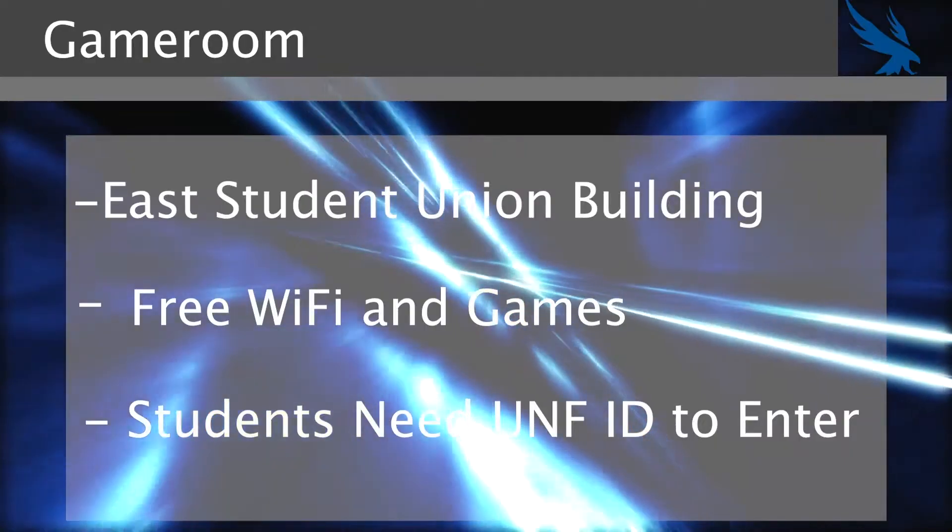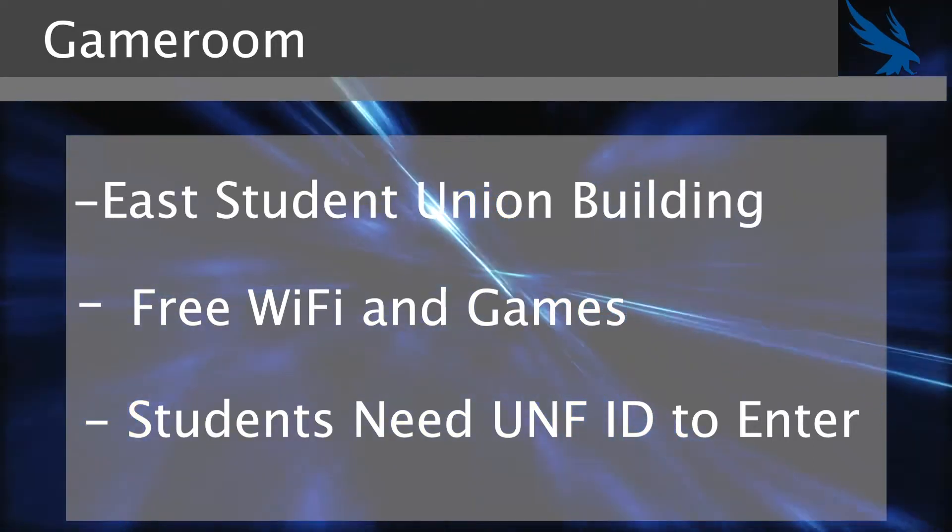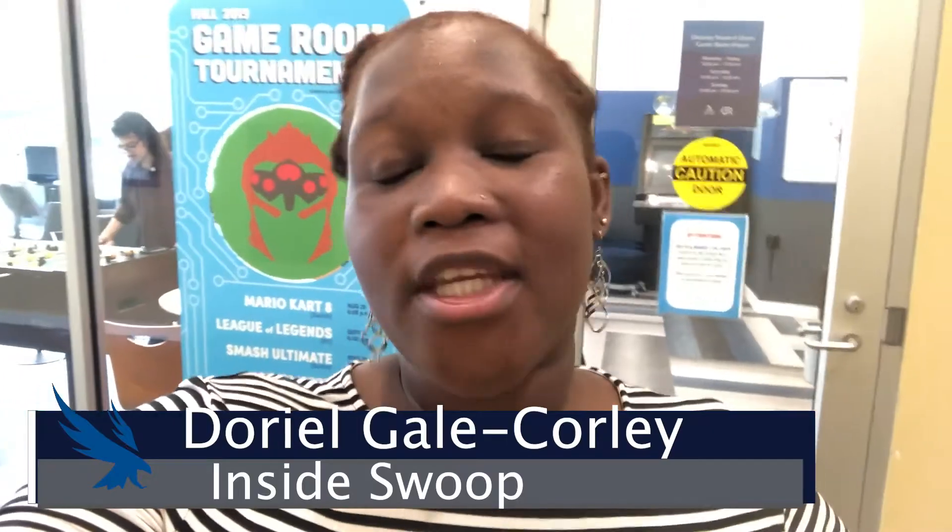UNF has a game room for students to go and relieve some stress before and after classes. I went by to check it out. Hey there Ospreys, I'm Doria Gil-Courley here at the Game Room located in the Student Union Building. The Game Room is a free facility for all students with a valid ID. They have Wi-Fi, Xbox, PlayStation — you name it. They have all the games here for students to come and enjoy.